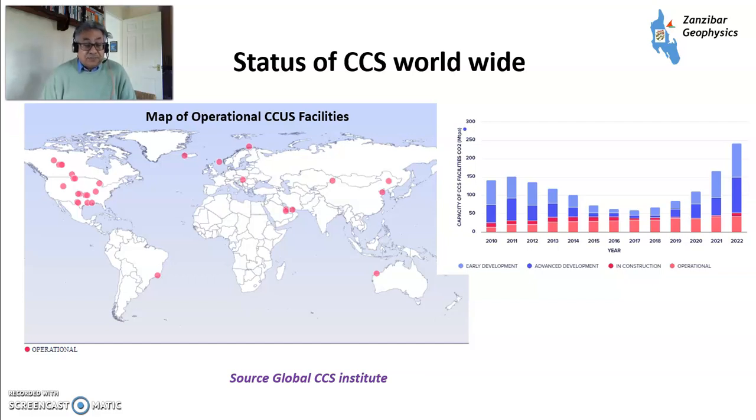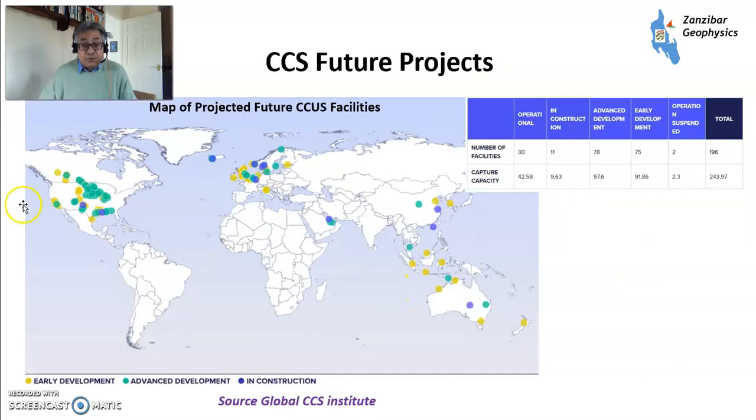The status of CCS worldwide, from the Global CCS Institute, shows operational projects: quite a few in the USA and Canada, one in Brazil, some in the Middle East, a few in Europe including Norway and Hungary, a few in China, and Gorgon in Australia. CCS grows as we try to mitigate carbon emissions while keeping industrial facilities going. For future projects, there are quite a few in early and advanced development — in the UK, other parts of Europe, China, Australia, the Middle East, and the USA and Canada.